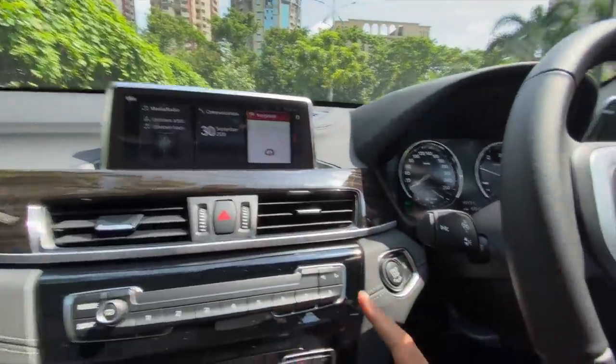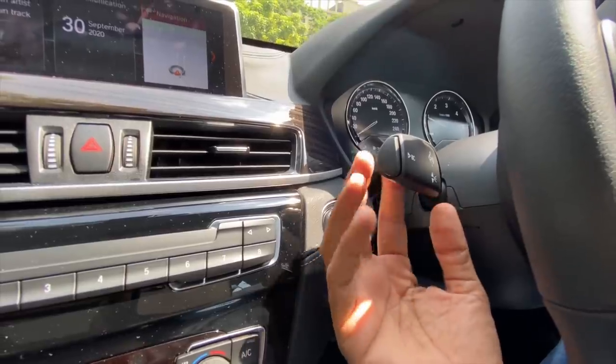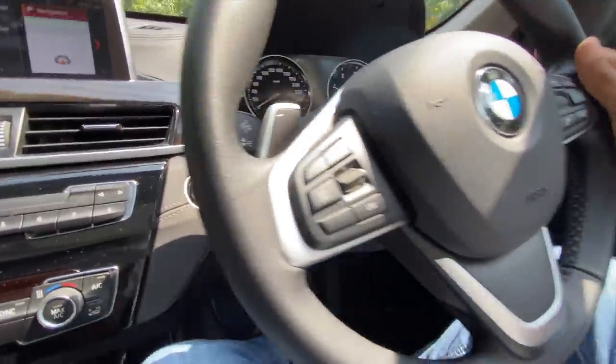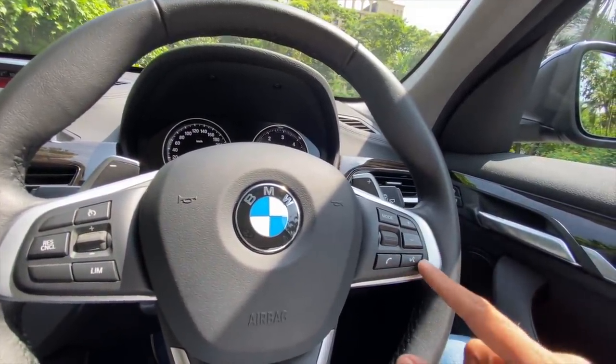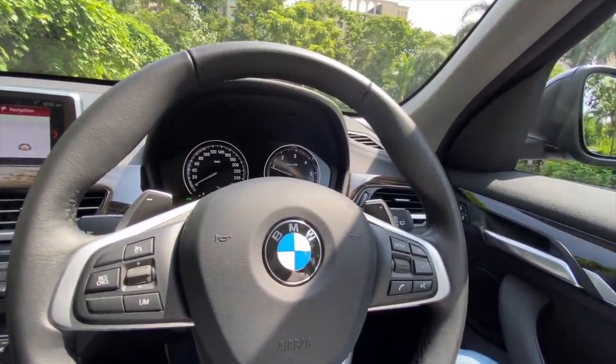This is the engine start-stop button and this is for the auto start function. The BC button lets you browse the multi-information display. The car gets cruise control with all the buttons on the steering, along with audio system controls. The voice command button is also there but it doesn't work as intuitively as it should in a BMW.